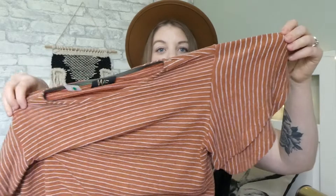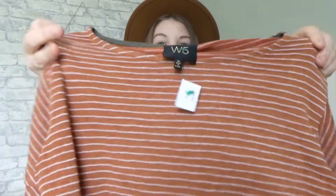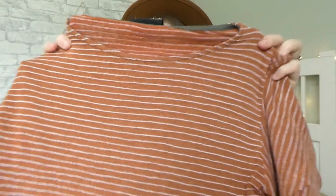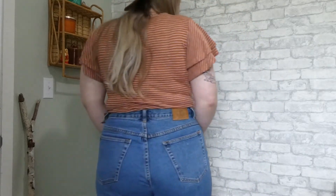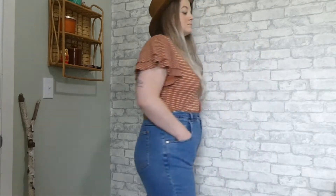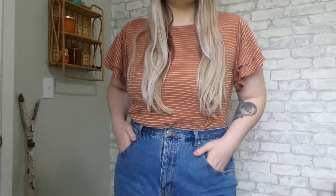Another clothing item I picked up is this shirt. It's got like little kind of bell sleeves — short sleeve — which is really cute. It's that burnt orange color and it's just striped, and the brand is W5. It's actually a medium, which I usually don't fit in, but it doesn't fit bad. It's a little tight, kind of more crop-toppy. I plan on wearing it with high-waisted jeans or something like that, and I ended up paying $4 for that. It's super cute.